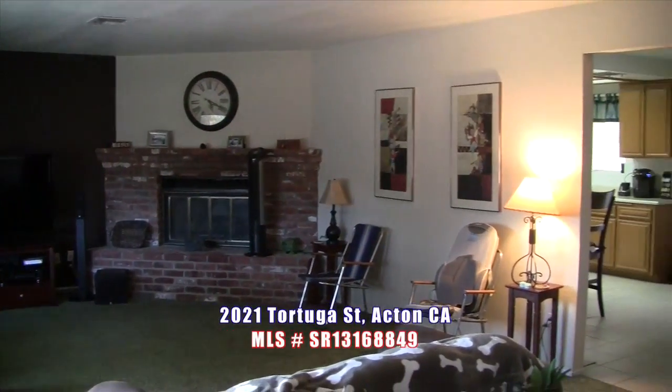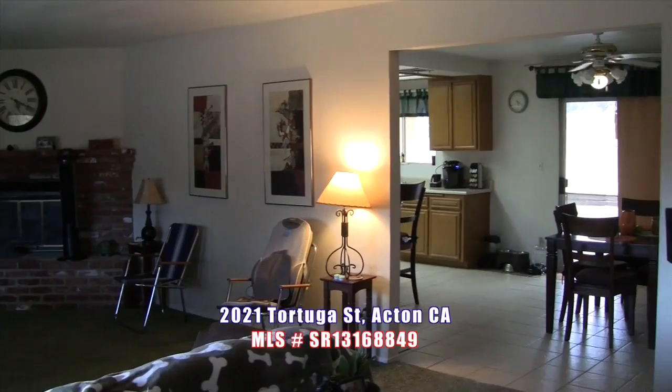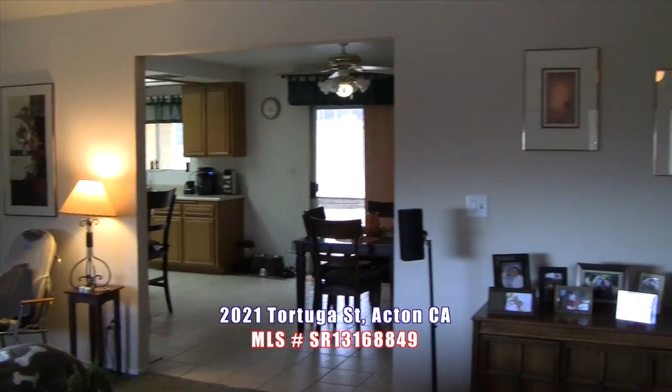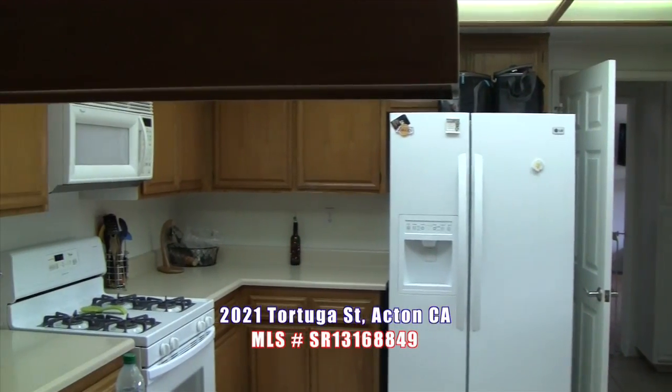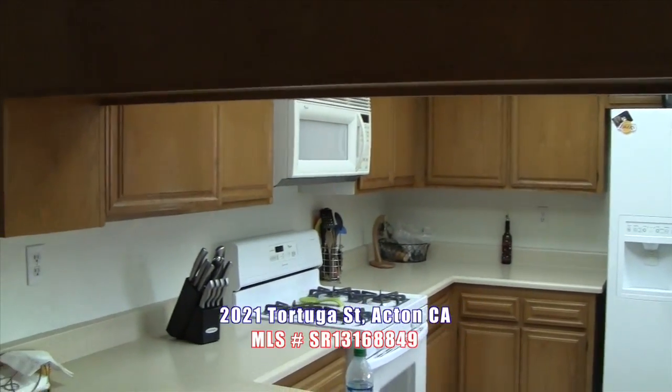Entertain your family and friends in the large living room with a brick fireplace, a large kitchen with lots of cabinets, inside laundry, dual pane windows, central air and heat, and ceiling fans throughout the house.